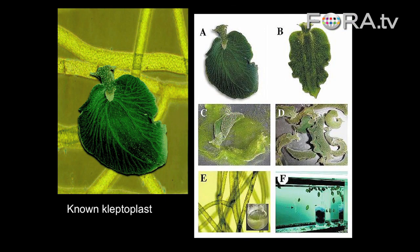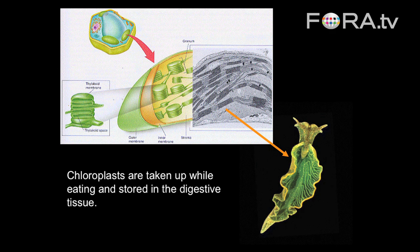They suck up all of the insides, and they're what's called kleptoplasts — that means they steal the chloroplasts from the algae. So we've had this running theme of stealing from your prey. These guys, Elysia, actually take the organelles — the chloroplasts from their algal prey — and put them in their body, in their digestive tissue.